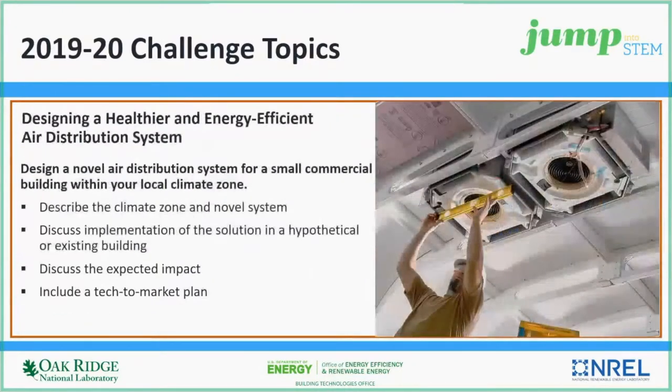The second Jump into STEM challenge topic is designing a healthier and energy-efficient air distribution system for small commercial buildings using your local climate zone. Strong ideas will identify a novel system for the selected climate zone and present an implementation of the solution in a hypothetical or existing building, articulating the expected impact and a tech-to-market plan.